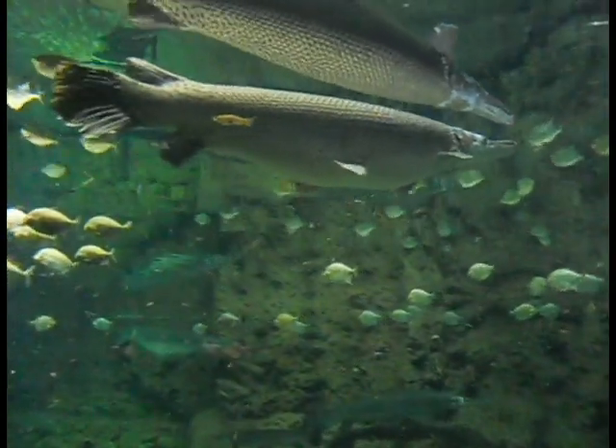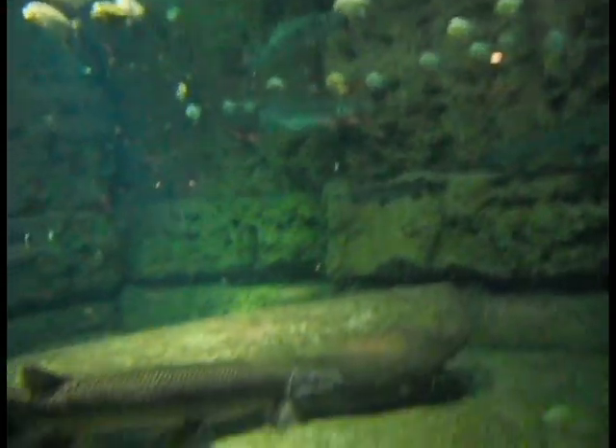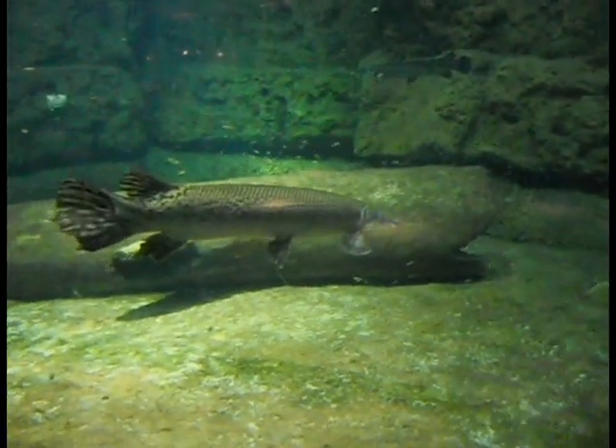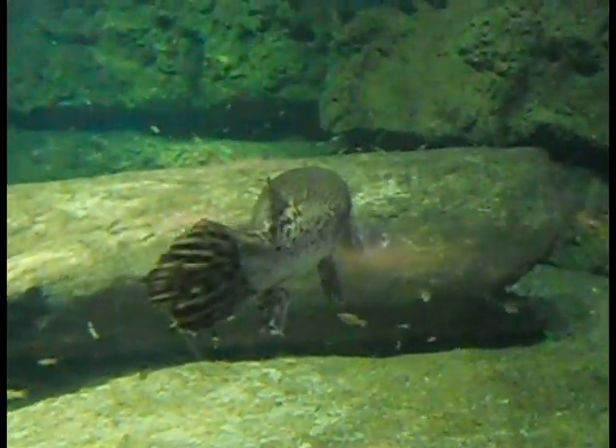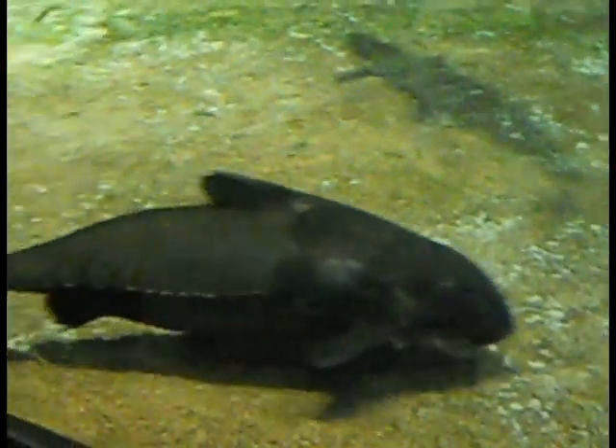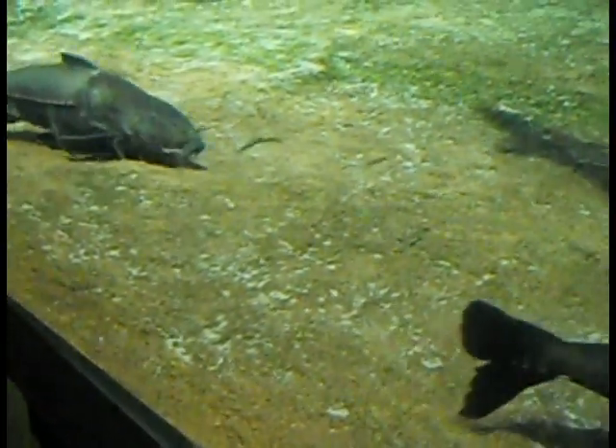The ones with the red bellies. That one's a little. That one's a little. And so we have big teeth.